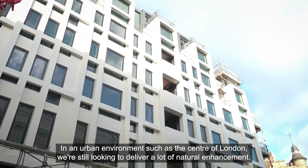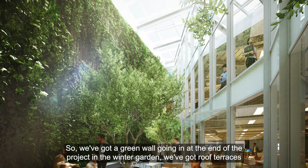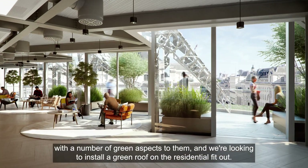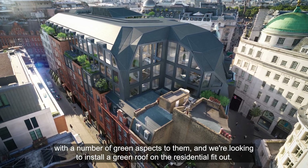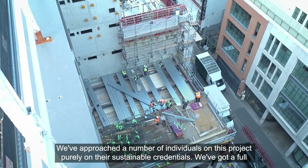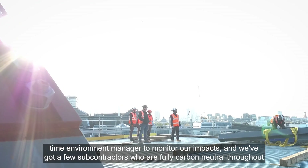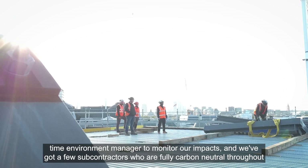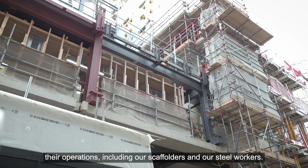In an urban environment such as the centre of London, we're still looking to deliver a lot of natural enhancement. We've got a green wall going in at the end of the project in the winter garden, roof terraces with a number of green aspects to them, and we're looking to install a green roof on the residential fit-out. We've approached a number of individuals on this project purely on their sustainable credentials, with a full-time environment manager to monitor our impacts and a few subcontractors who are fully carbon neutral throughout their operations, including our scaffolders and our steel workers.